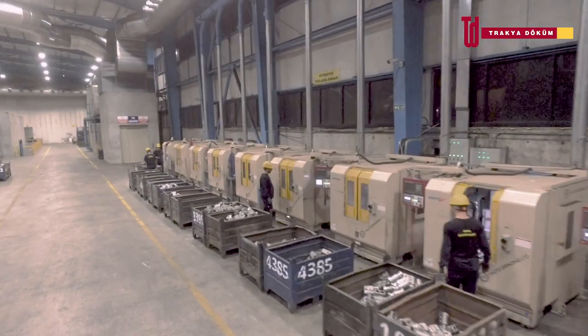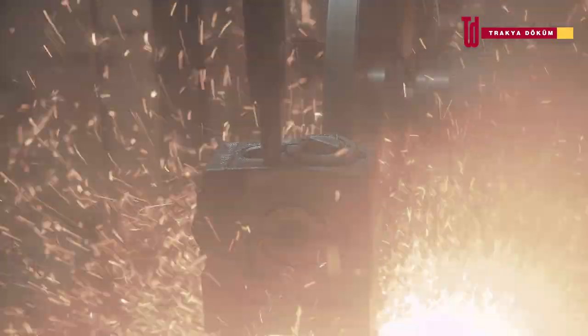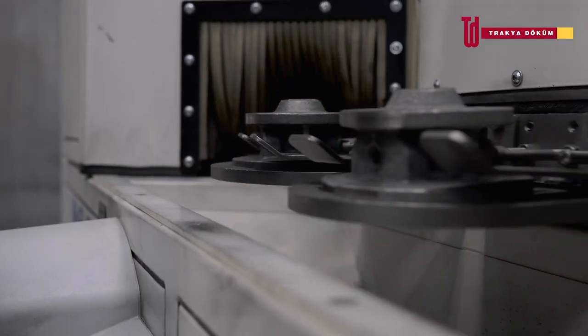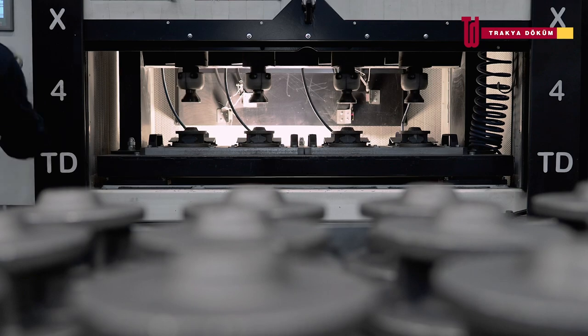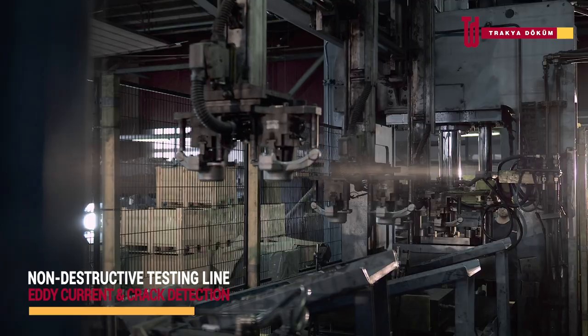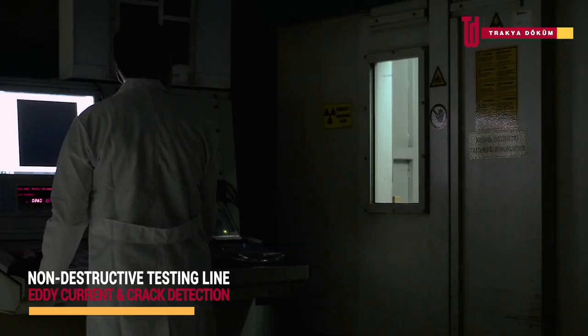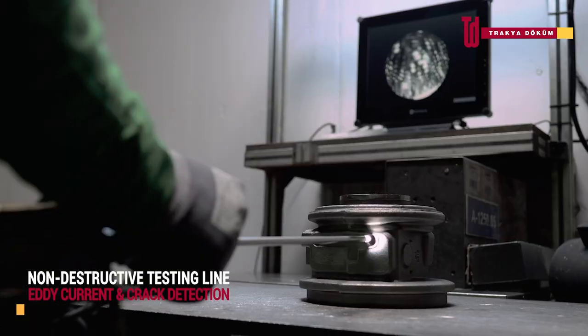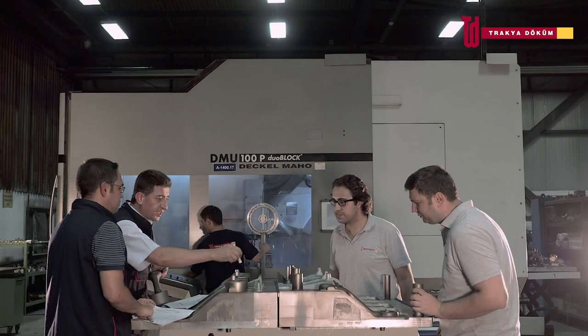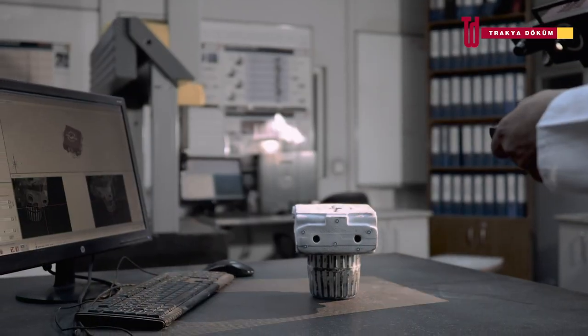Trachy Dokrum is particularly skilled and widely experienced in the manufacture of safety-critical parts for the automotive industry. X-ray equipment is used in new product sampling and process control, ensuring early detection of internal defects which can save expensive machining operations.